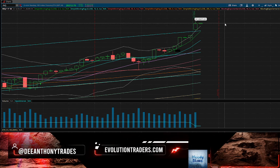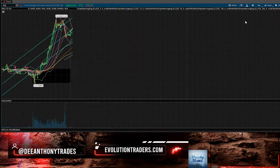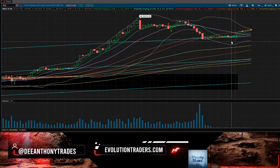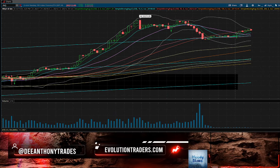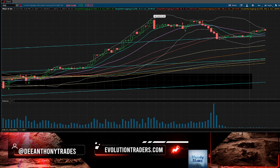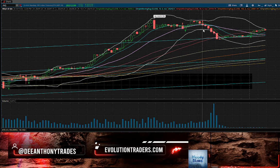Everything else needs to be a buy-the-dip opportunity. If you want to be an aggressive scalper and try to scalp some of these down moves, you can definitely do that, but you need to make sure you're sized correctly and not holding positions for an all-day type of reversal sell-off.